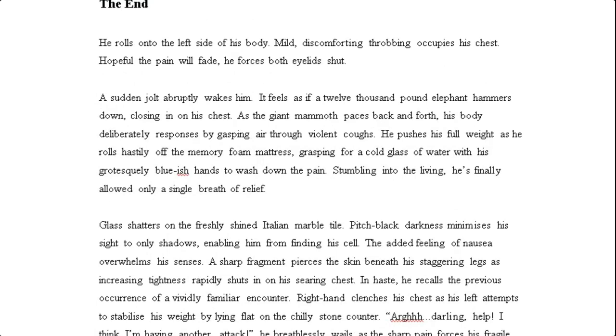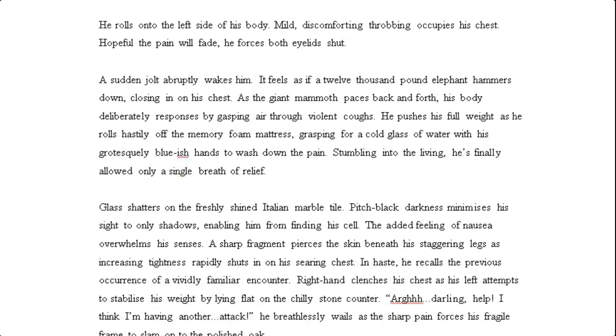'A sudden jolt abruptly wakes him. It feels as if a 12,000-pound elephant hammers down, closing in on his chest. As the giant mammoth paces back and forth, his body deliberately responds by gasping air through violent coughs. He pushes his full weight as he rolls hastily off the memory foam mattress, grasping for a cool glass of water with his grotesquely bluish hands to wash down the pain. Stumbling into the living room, he's finally allowed only a single breath of relief.' Again, the imagery and characterisation — there's this real palpable sense of pain.